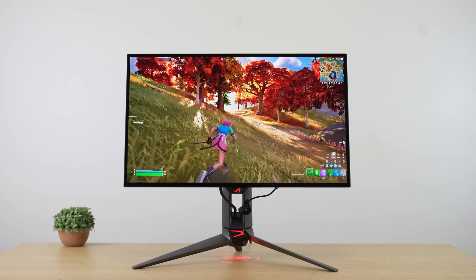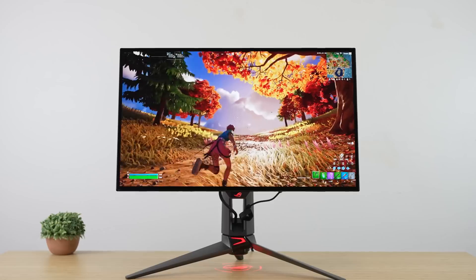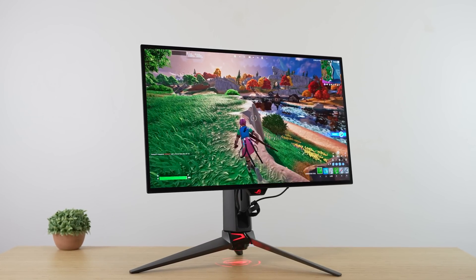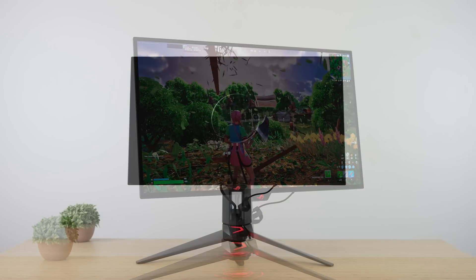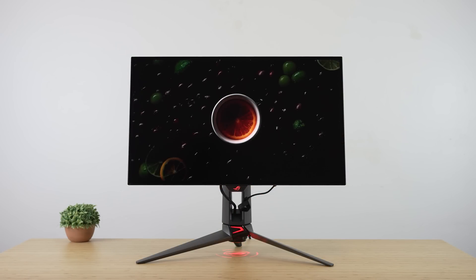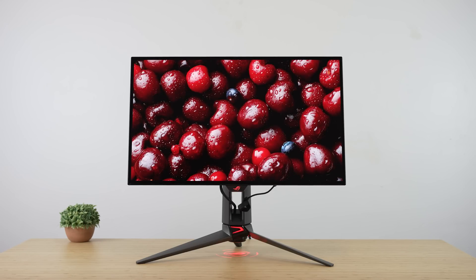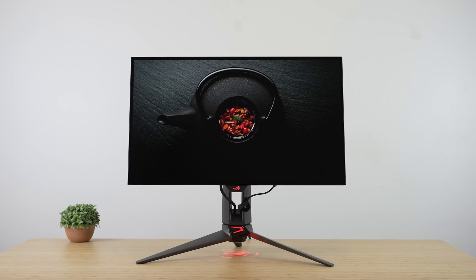The day you've been waiting for is finally here. Today I've secured the most anticipated monitor of 2023, the Asus PG27AQDM — great name. 240Hz OLED is firmly secured in my hands. This review is definitely gonna shock you, and I always come first, so if you wanna be the first to see new reviews, make sure to hit the subscribe button and bell icon. Let's take a look at this bad boy starting off with the specs.